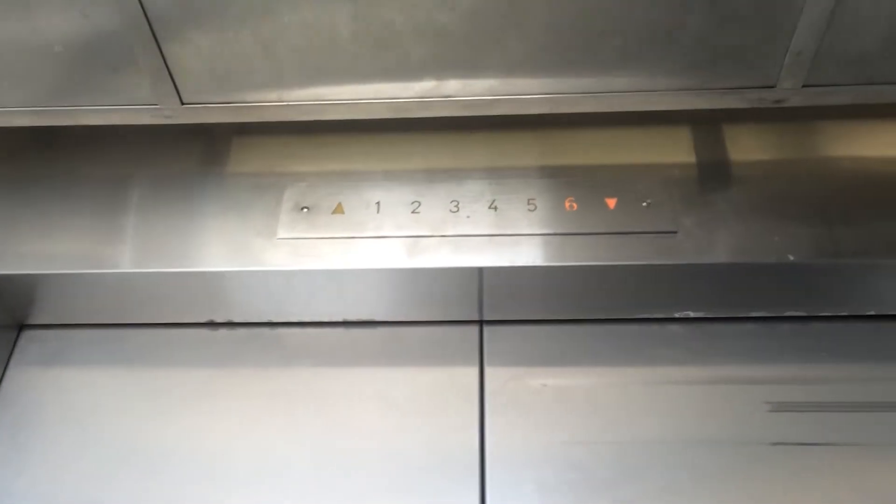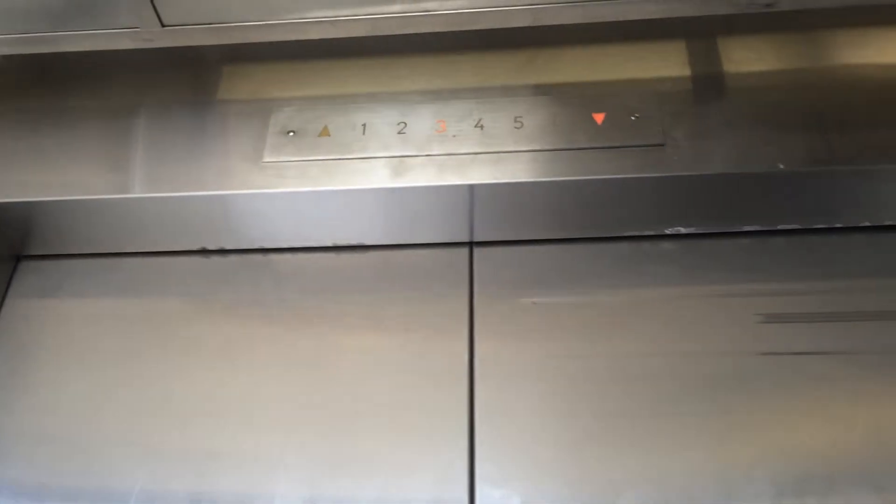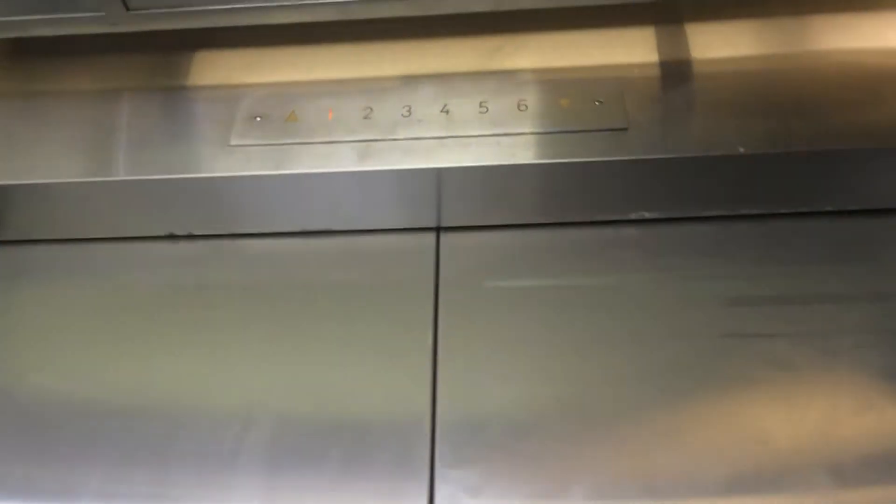Let's go down to one. See, here we have a seat. Let's get started.